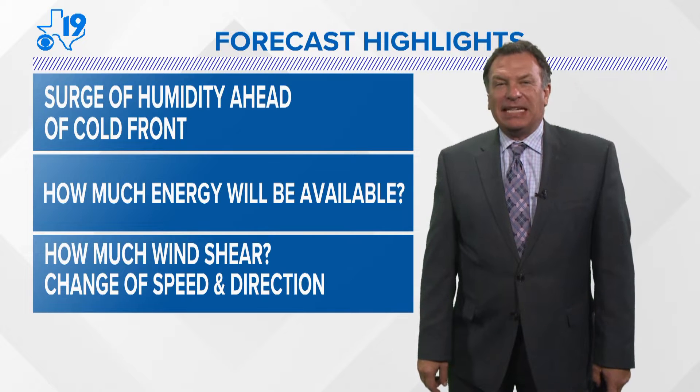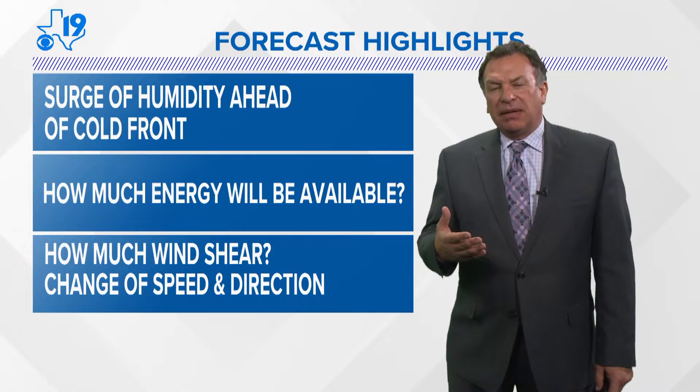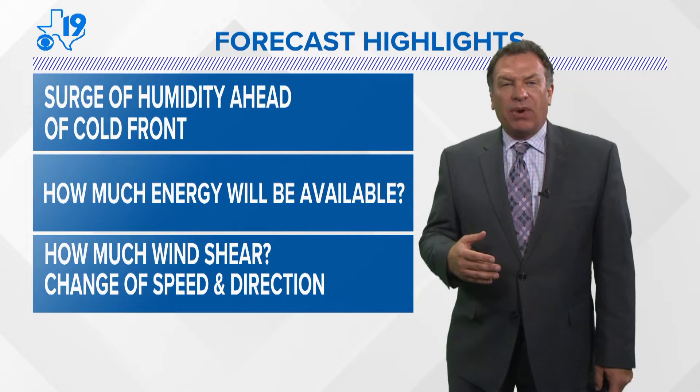Hi, Texas. Thanks for reading the CBS 19 weather blog. This video is aimed to go along and perhaps enhance or explain some of what you may have read.